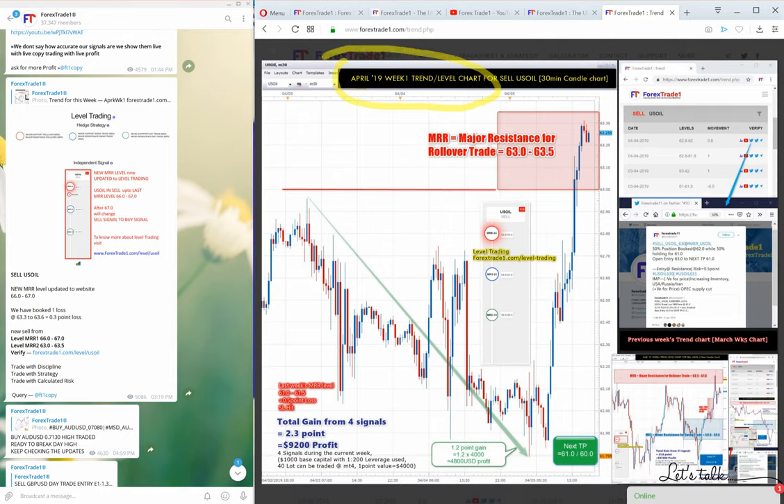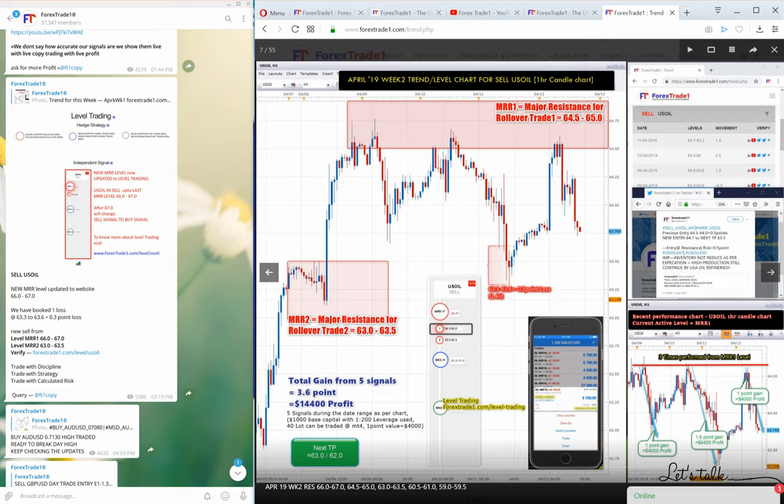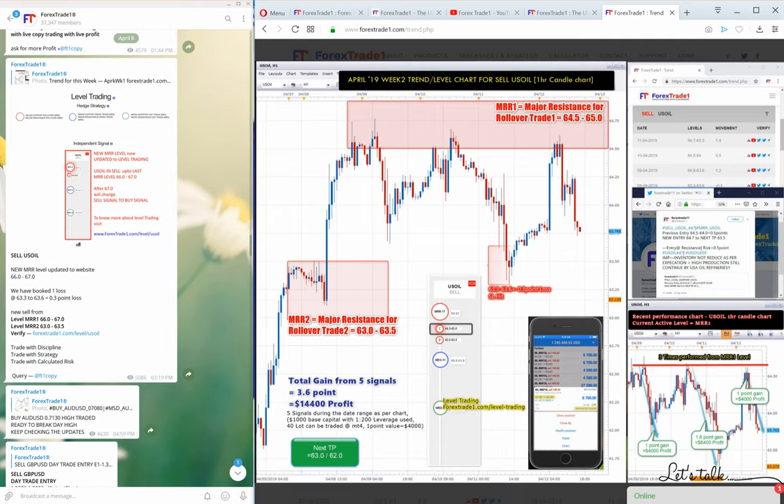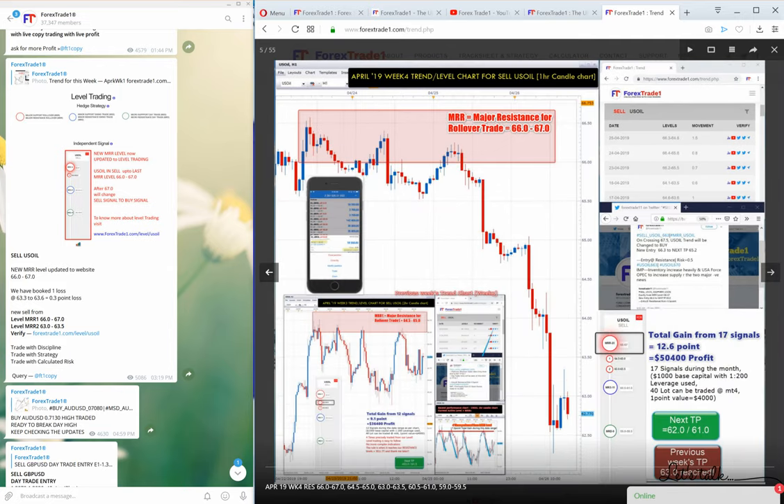Here you can see the first week of April. US oil was trading near 63.0 to 63.5. In the second week of April it was trading near 64.65. Remember, on 8th of April we predicted that we will change our trend if it crosses the 67.0 mark. In April week 3, you will see that US oil was trading from 64.5 to 60.5.